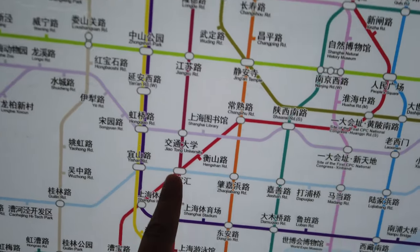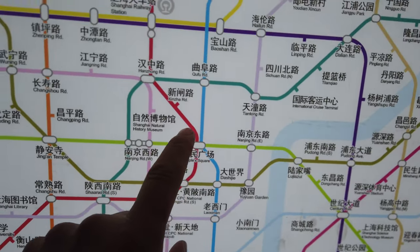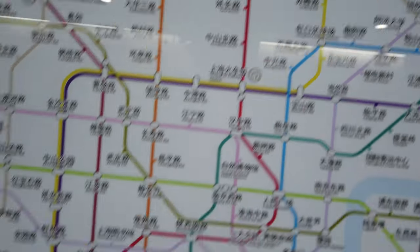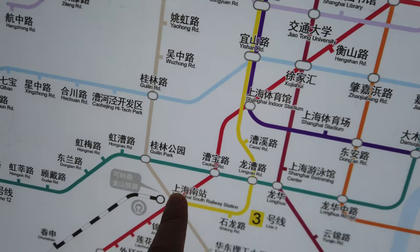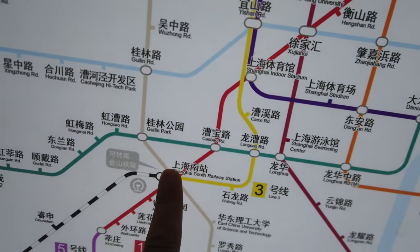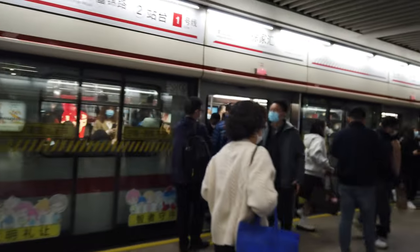We will go from my main station and then just take Line One up through People Square to the main Shanghai Railway station. We could have gone from Shanghai South or Hongqiao but there's only slow trains there, and it's much quicker to get to Shanghai main station than it is to Hongqiao.